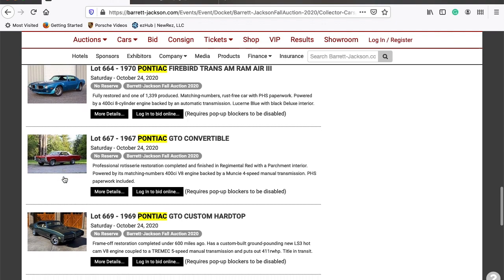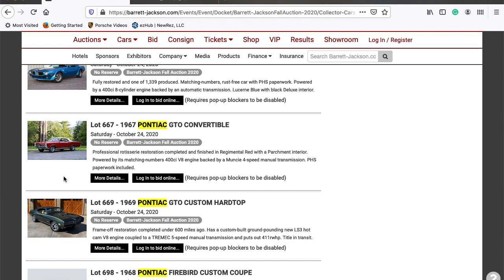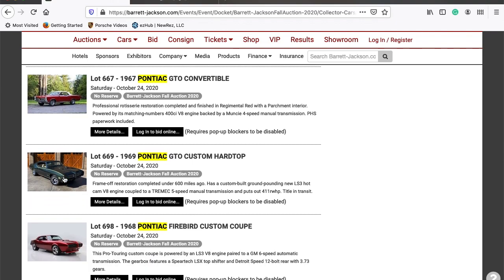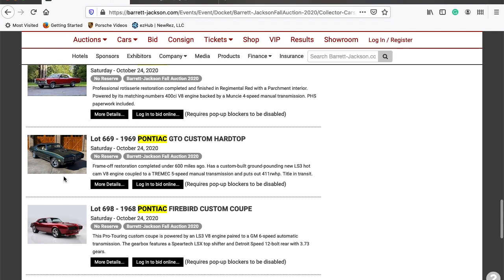The next one is a 1967 GTO that's been professionally rotisserie restored, complete and finished in Regiment Red with a parchment interior — matching numbers motor and a four-speed transmission. After that is a 1969 Pontiac GTO custom hardtop. Anytime it says custom on a car, that is Barrett-Jackson or the car industry's way of saying it's been brought up to modern-day standards. We'll have to wait and see how that works out.